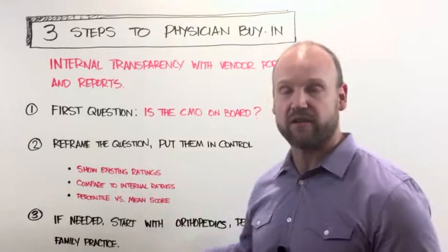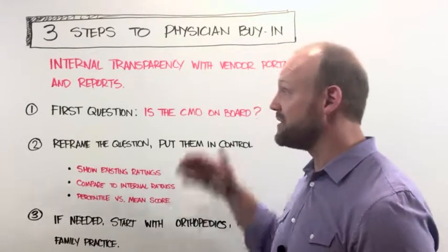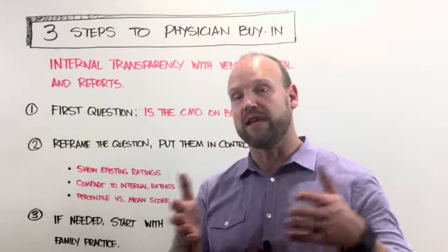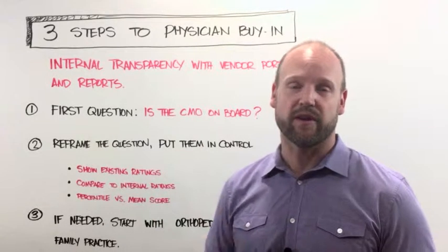Connect Healthcare does have a set of solutions that helps you automate and streamline a lot of these processes. But this is how you can go from wanting to do a program to getting physicians to be enthusiastically behind it. I hope that helps, guys — until next time, we'll talk to you then.